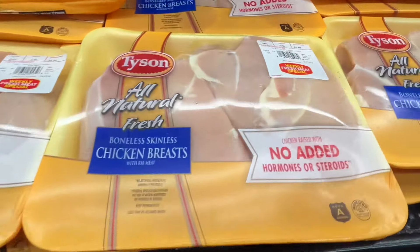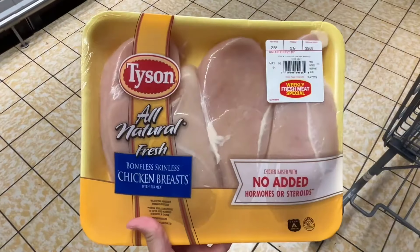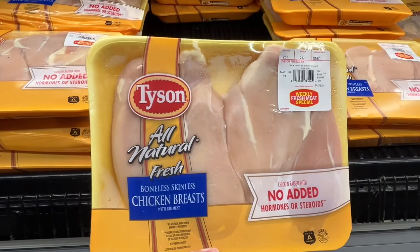This is the Tyson fresh chicken breast for $2.19 per pound. They all have about four pieces in each package and are about five to six dollars. Similar brands are around $2.99 per pound at Harris Teeter.